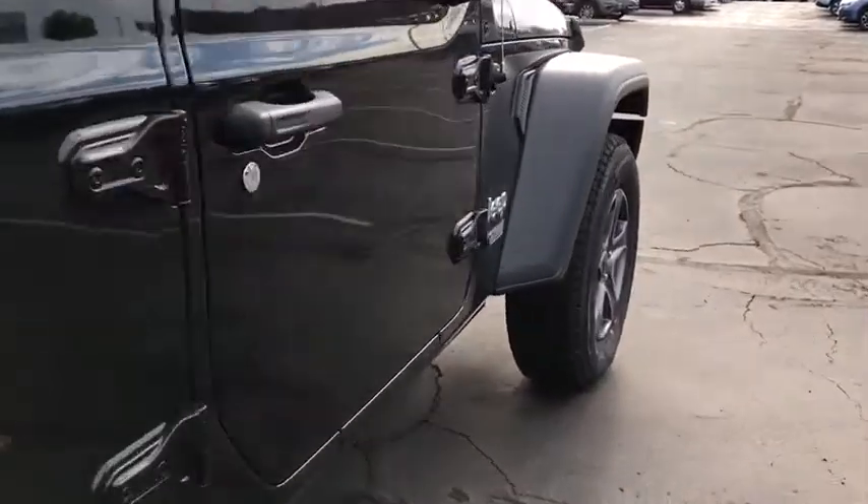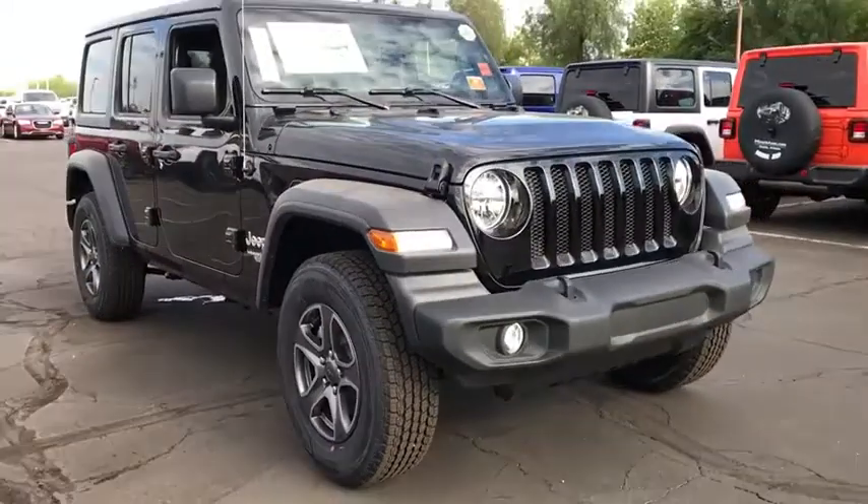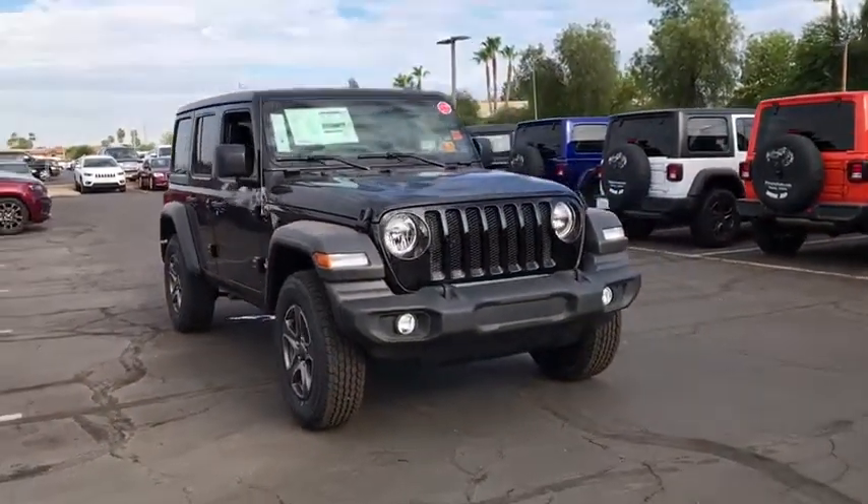Anti-lock braking system, traction control, stability control, steering wheel audio controls, backup camera, Bluetooth, adjustable steering wheel, power steering.